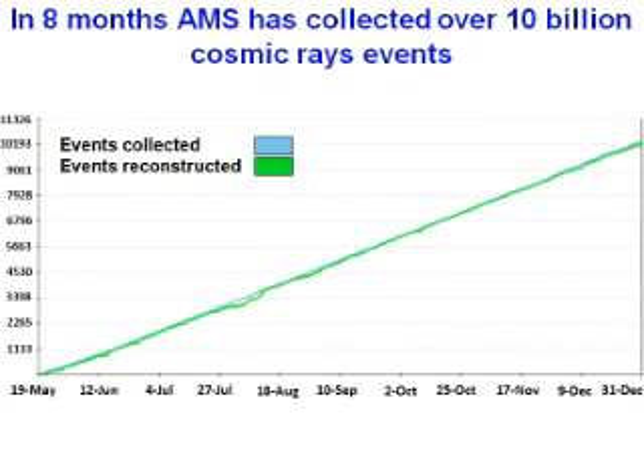The blue line is the events collected. The green line is the events reconstructed — meaning the signal goes through and you can put them together. So the detector functions perfectly.